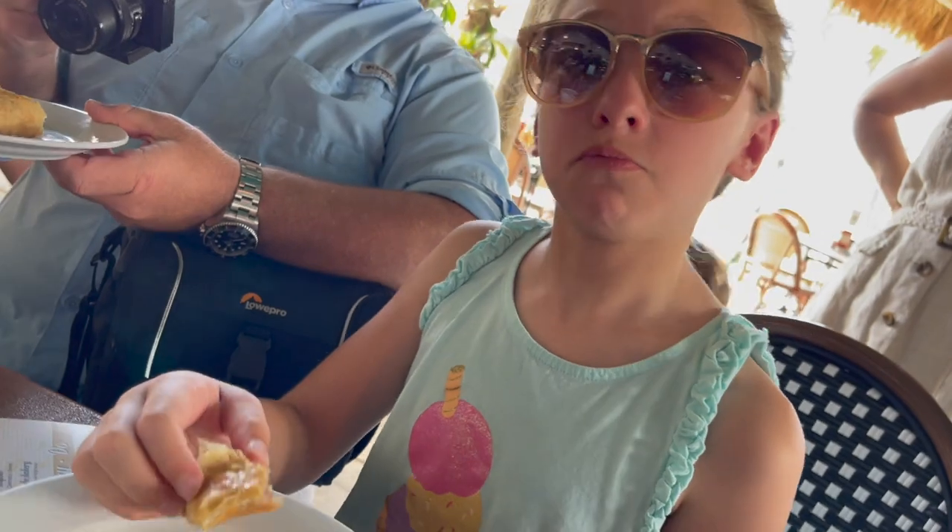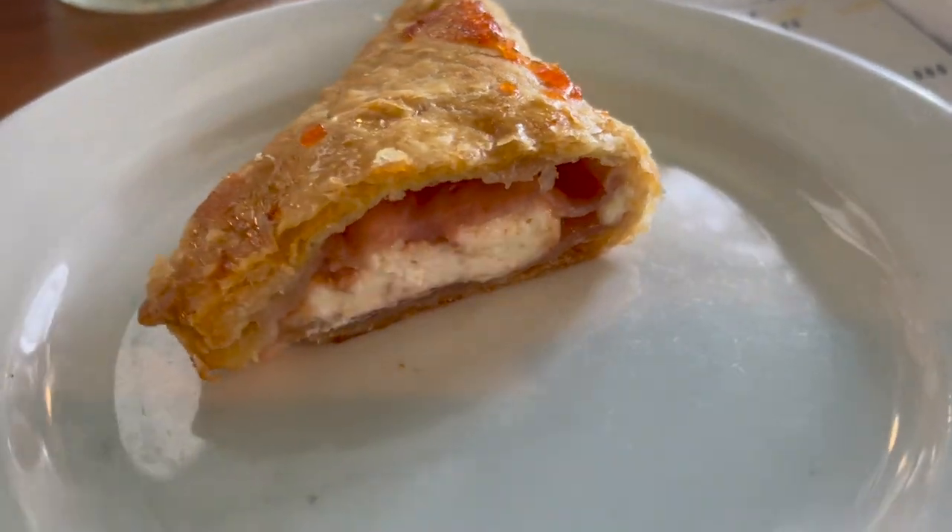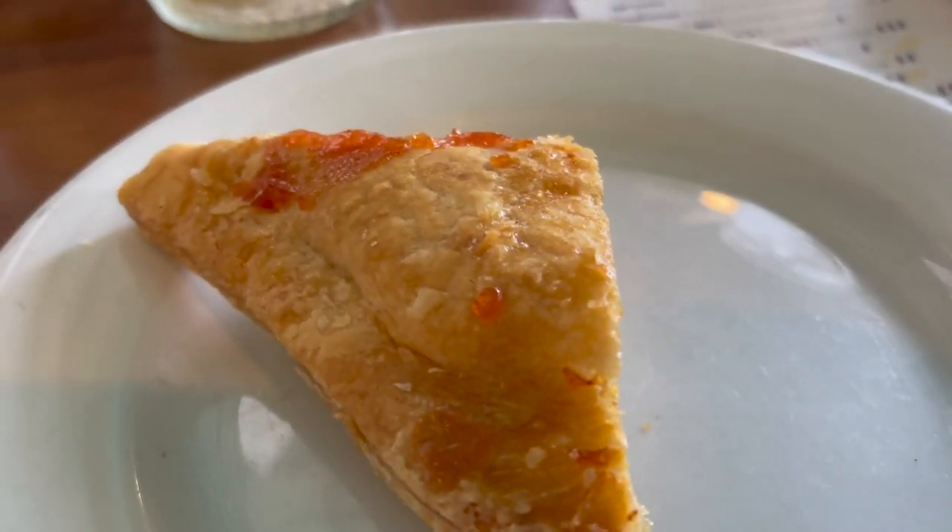They brought out these delicious pastelitos with guayaba and cheese inside. They were from a Cuban cafe nearby. They were just really good — definitely worth trying.